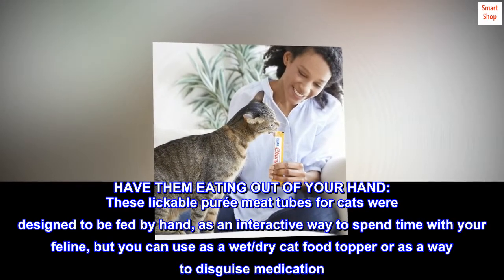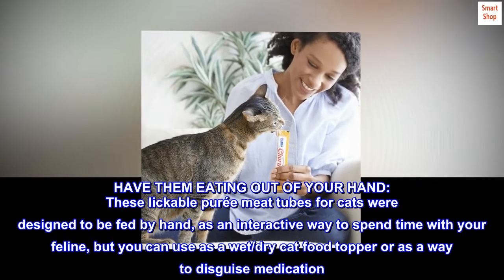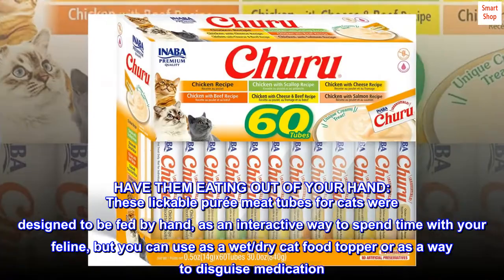Have the treat right out of your hand. These lickable puree meat tubes for cats were designed to be fed by hand as an interactive way to spend time with your feline, but you can also use them as a wet or dry cat food topper, or as a way to disguise medication.